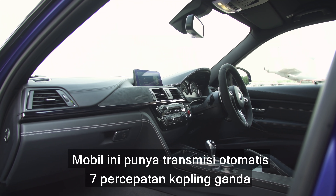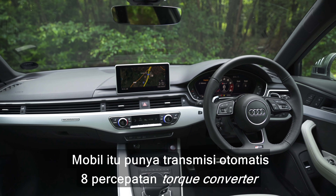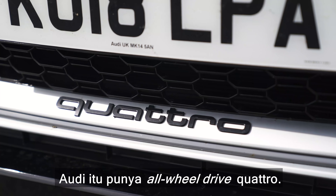This car has a 7-speed dual-clutch automatic gearbox with a proper launch control system. That one has an 8-speed automatic with a normal torque converter and a kind of sort-of launch control. This M3 is rear-wheel drive, and that Audi has quattro all-wheel drive.